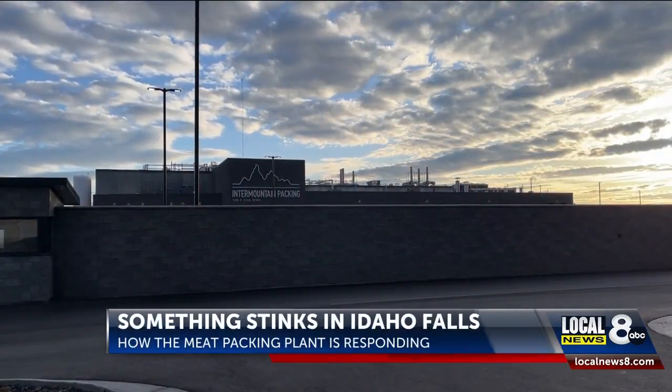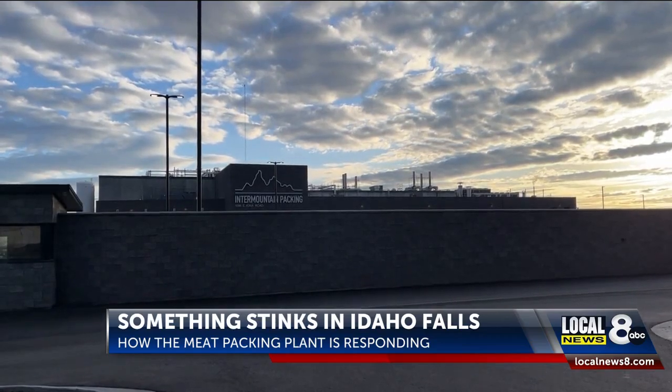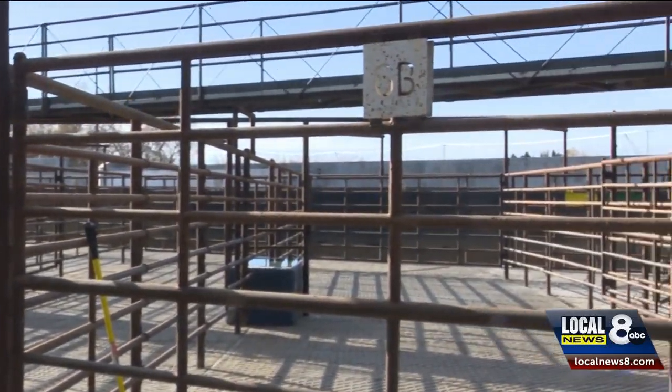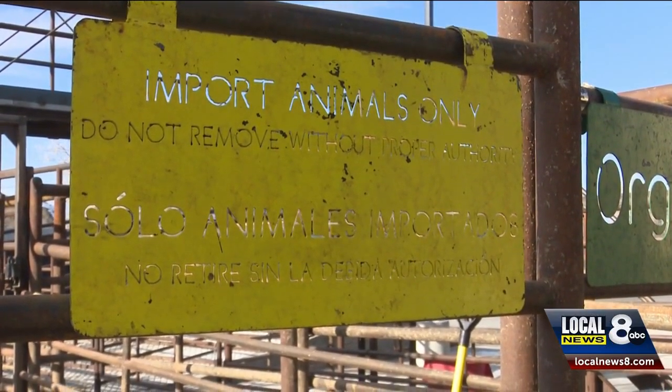Idaho Falls' new meat packaging plant can process nearly 500 cattle a day. But according to engineer Paul Greenwood, the cattle they process are only kept on the facility for 24 hours. So where is the smell coming from? I put my nose to the ground to find out.